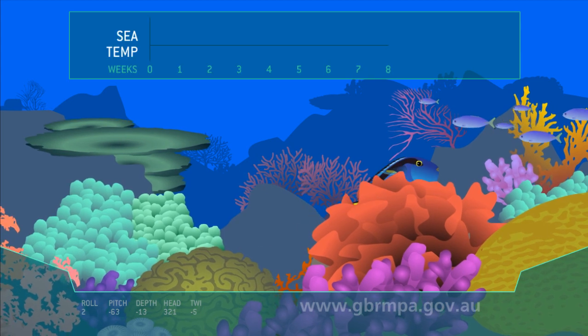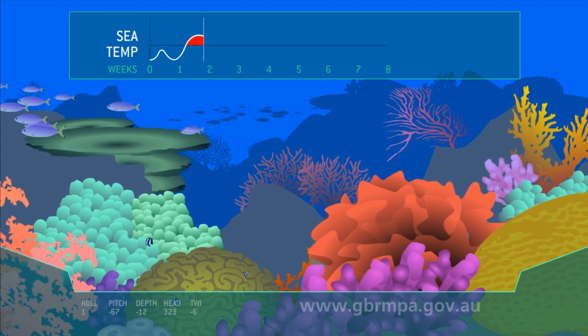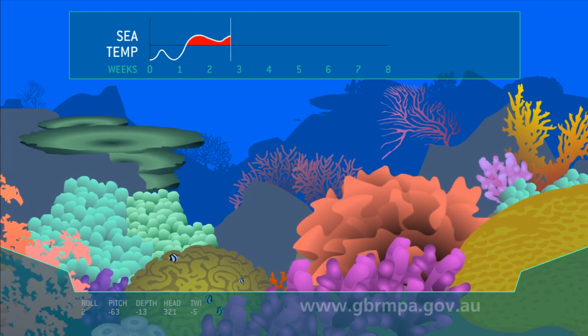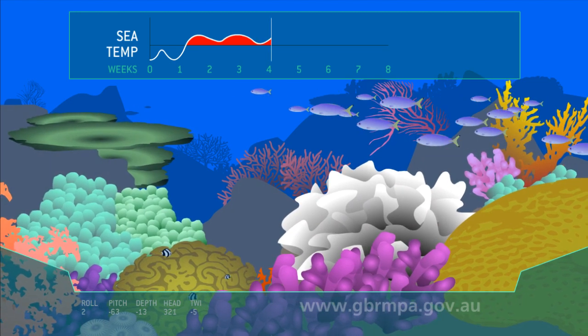Corals are very delicate animals and are very sensitive to change. If the temperature of the water increases by just a couple of degrees, the coral can become stressed and its zooxanthellae will move out. The coral loses its main source of food and its colour. This is coral bleaching.